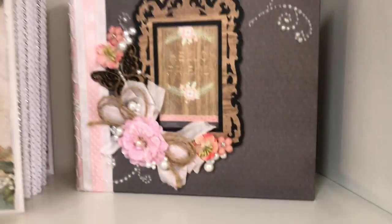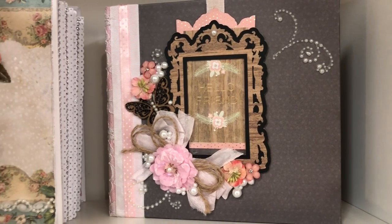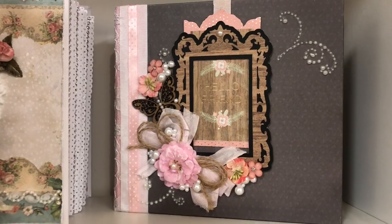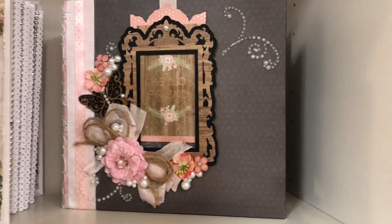And then on the back I have an album that was sent to me by my dear friend Kim Long. We did a swap and she sent me the mini album and also a box.